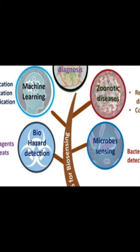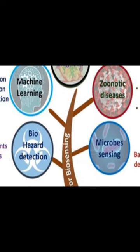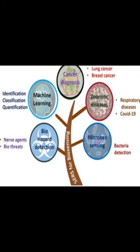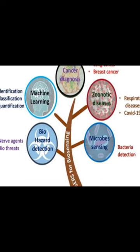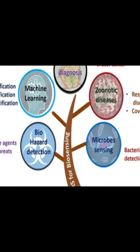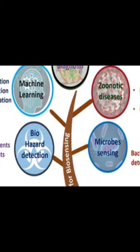Later sections cover applications of SERS for disease diagnosis, including the recent SARS-CoV-2 detection. It also discusses progress in sensing microorganisms, such as bacteria, with a particular focus on plasmonic sensors for detecting biohazardous materials in view of homeland security.